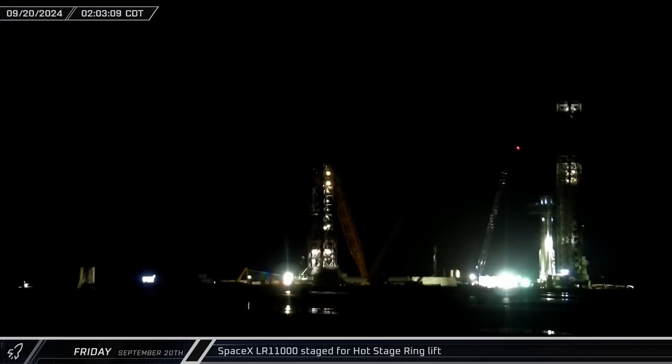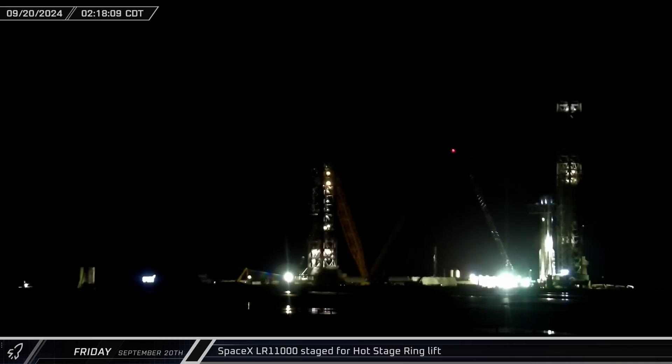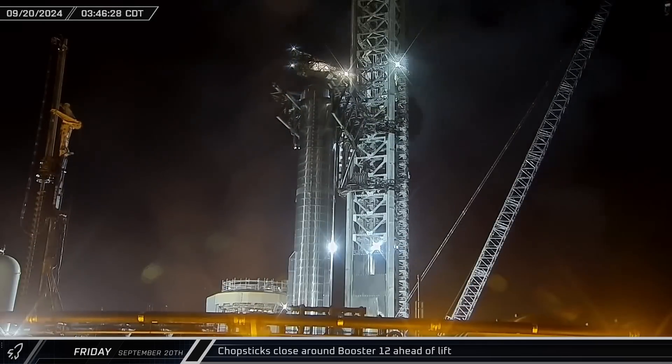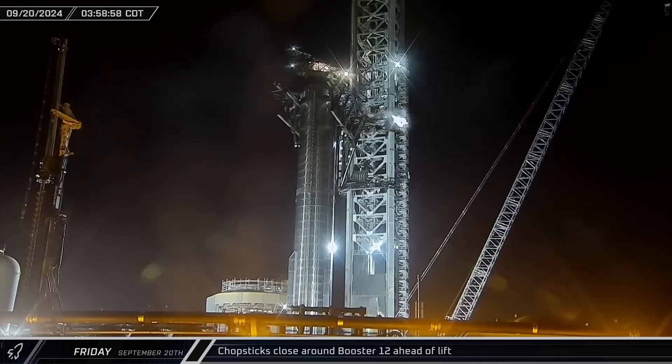Meanwhile, back at the launch site, the LR-11000 crane was moved over towards Orbital Pad A and positioned near the launch tower in preparation for the eventual installation of the hot stage ring onto the top of Booster 12. About two hours after Booster 12 arrived at Orbital Pad A, the chopsticks closed around the Super Heavy booster in preparation for the coming lift.